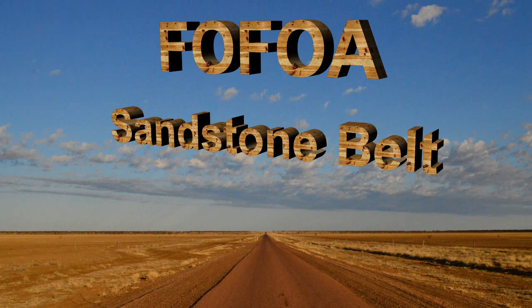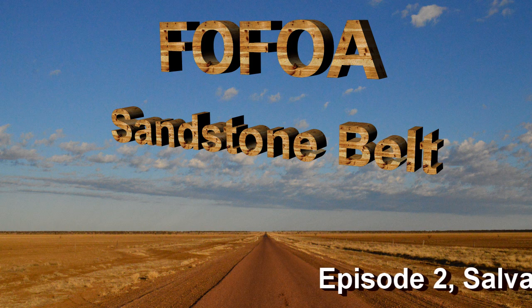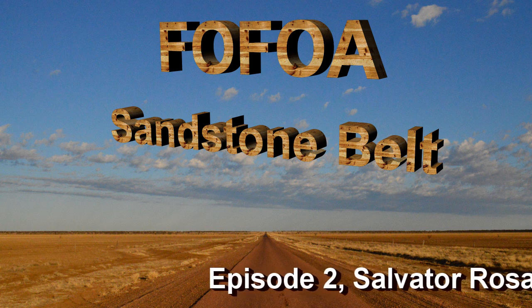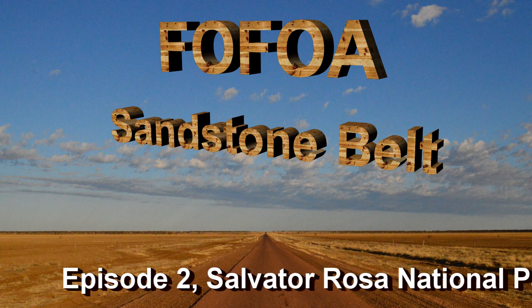This episode I visit Salvatore Rosa National Park. The unusual name was given by Major Mitchell, the famous explorer and surveyor general of New South Wales, on his 1846 trip in search of a route from Sydney to Port Essington, now known as Darwin.